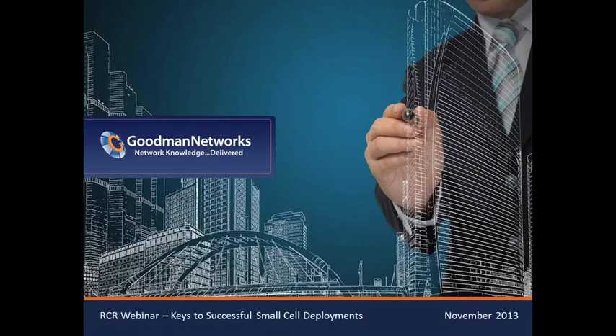Good afternoon. This is Kyle Welch with RCR Wireless News. I want to thank everyone for attending Thinking Big by Thinking Small: Keys to Successful Small Cell Deployments, presented by Goodman Networks. Our presenter today is Jeff Kocking, Director of Engineering and Deployment at Goodman Networks.